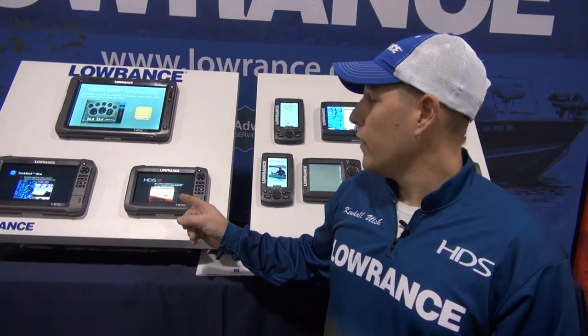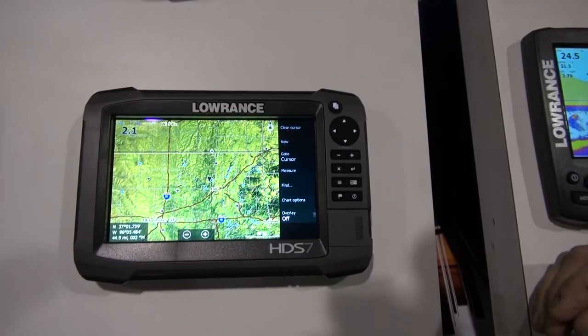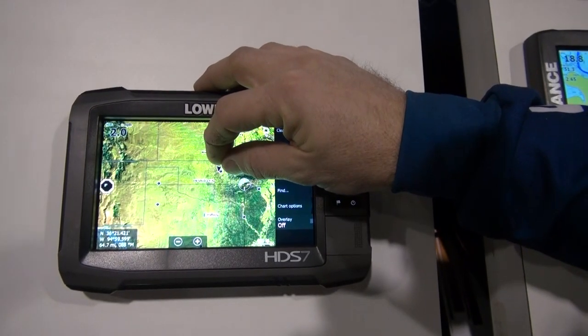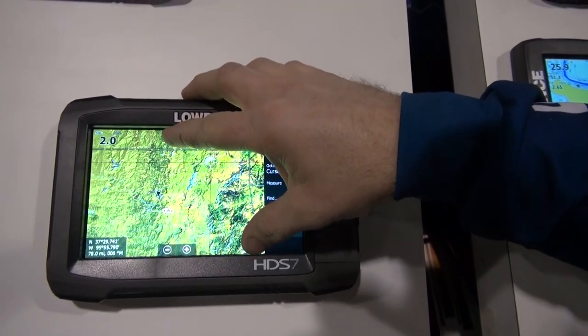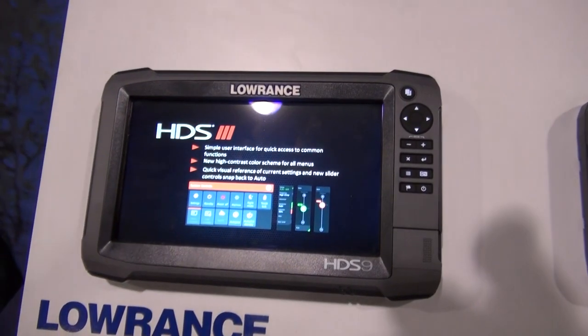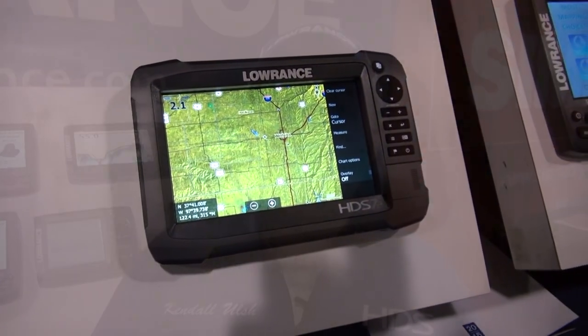Hi, I'm Kendall Alsh, and we're at the Ultimate Fishing Show in Novi — one of the best places to check out great new products for the upcoming season. For 2015, Lowrance has some awesome new stuff: the Generation 3 Hybrid Touchscreen units. We've added button controls on the side, a bonded glass screen with multi-touch pinch-to-zoom, new controls for faster navigation, and we've now built in CHIRP sonar and Wi-Fi — all at a great price. I'm Kendall Alsh, and Lowrance is truly the only option for me when it comes to finding fish and navigating on the water.